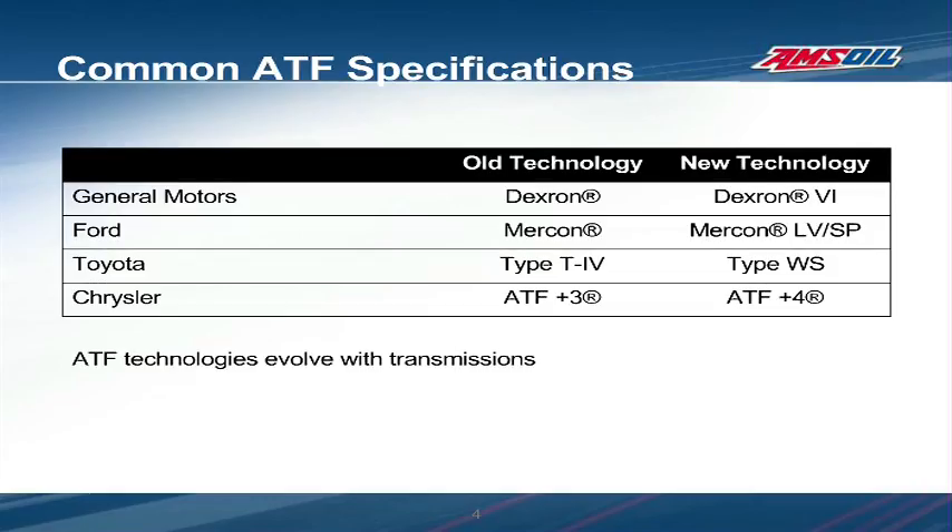In the past, a few major OEM specifications covered the transmission fluid needs for the entire industry. Many transmissions used Dexron or Mercon regardless of the manufacturer. Today there are numerous specifications that can differ significantly from each other. If you use a fluid with the wrong specification, nothing may happen, or you may experience degraded shift quality, excessive wear, poor fuel economy, or even worse. It's important to remember that ATFs that worked in yesterday's transmissions may not necessarily work in today's, as transmission technology and ATF technology evolved together.